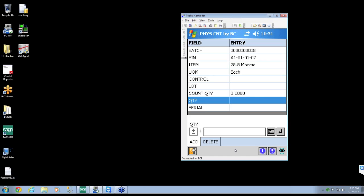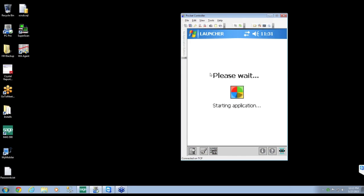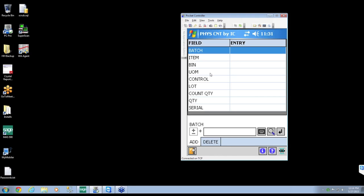So for count by bin: scan bin, scan item, enter quantity. The item count option works similarly, but you scan the item first and then scan the bin — it basically just flips those first two prompts around.